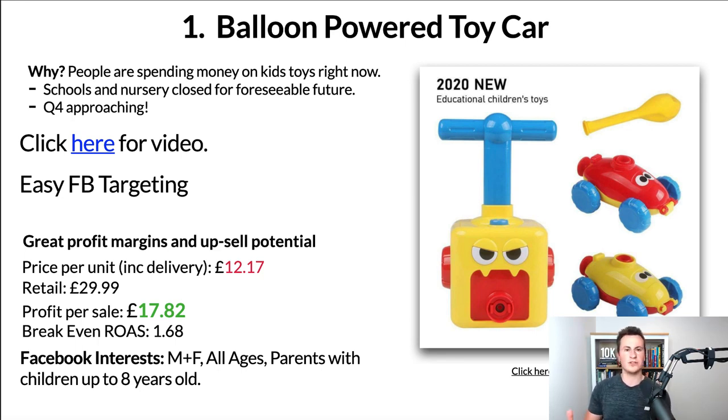Moving on to the profit margins and upsell potential — obviously with kids' toys there are tons of upsell and cross-sell opportunities. Taking it one product per order: price per unit including delivery is £12.17, retail £29.99. I've seen some Shopify stores sell this for £40, so as a worst case I'd start at £29.99, which leaves you with a profit per sale of £17.82, equating to a 1.6 break-even ROAS. As long as you're achieving a ROAS of more than 1.68, those ads are profitable.